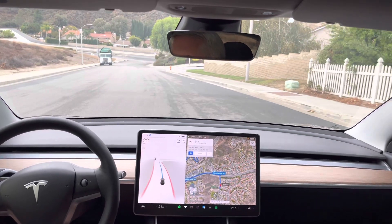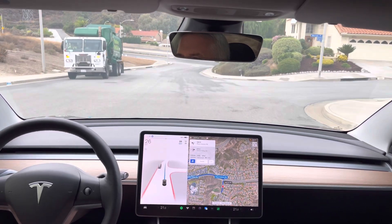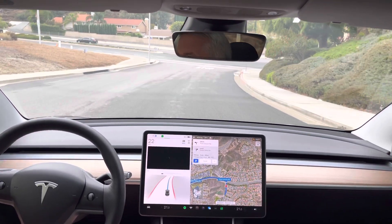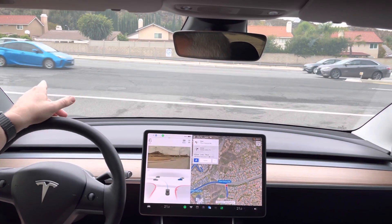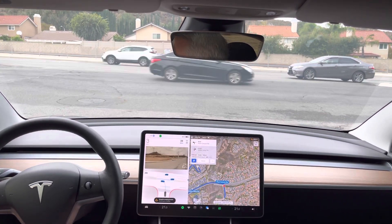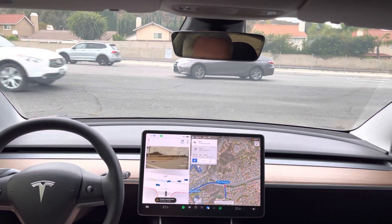Turn left onto Plum Canyon Road. Let's see how test loop two with two uncontrolled lefts with minimal traffic is handled. This does not have a very big median, so it shouldn't pull out until it's able to go both directions, especially with left-turning traffic from the right — we have multiple cars turning left.